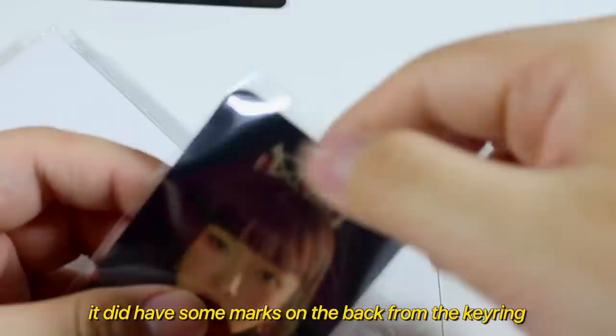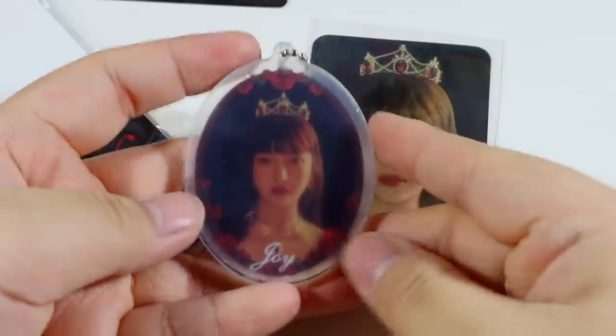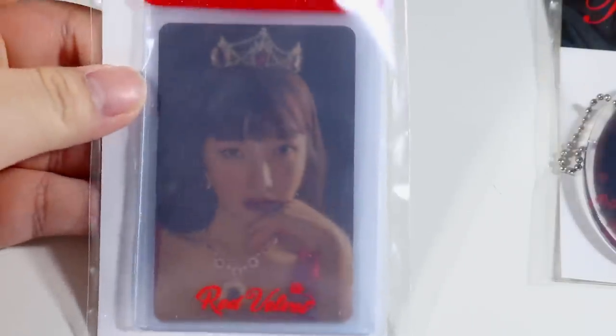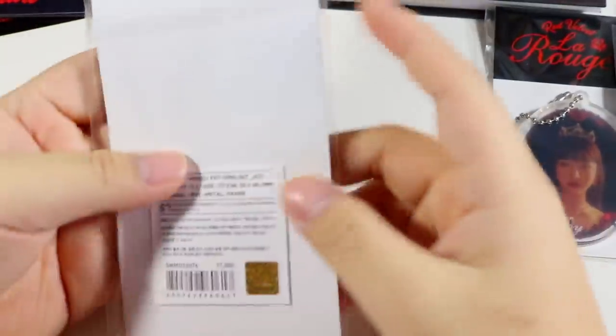Next we have the photo key ring. Let me take the photo card out just in case it's bent — thank god it is not. Here is the card, and here is the acrylic key ring photo card keychain. It still has the film on it and I can't get it off.